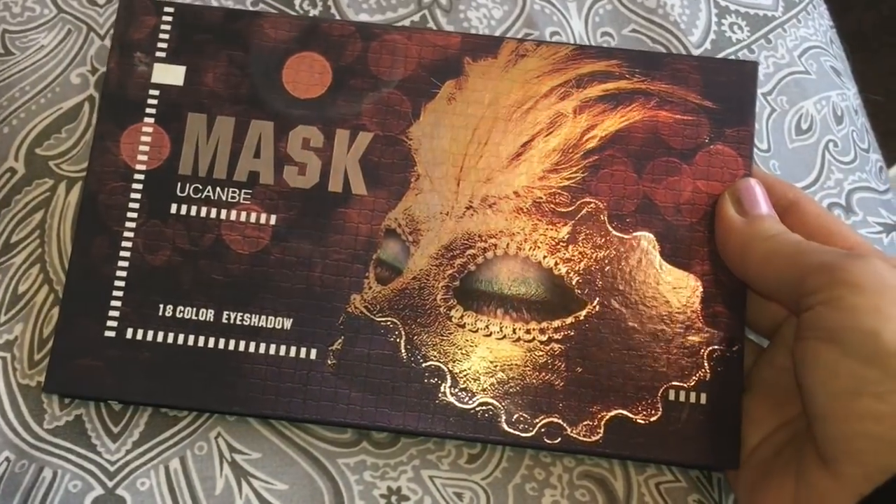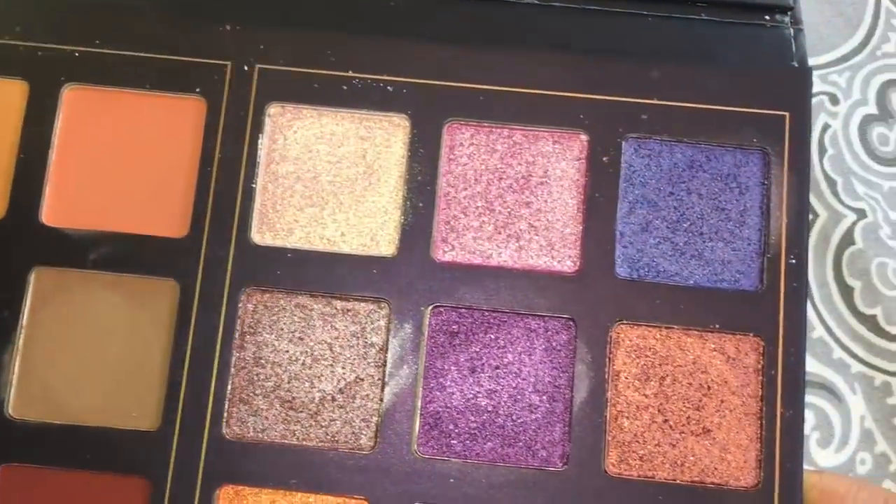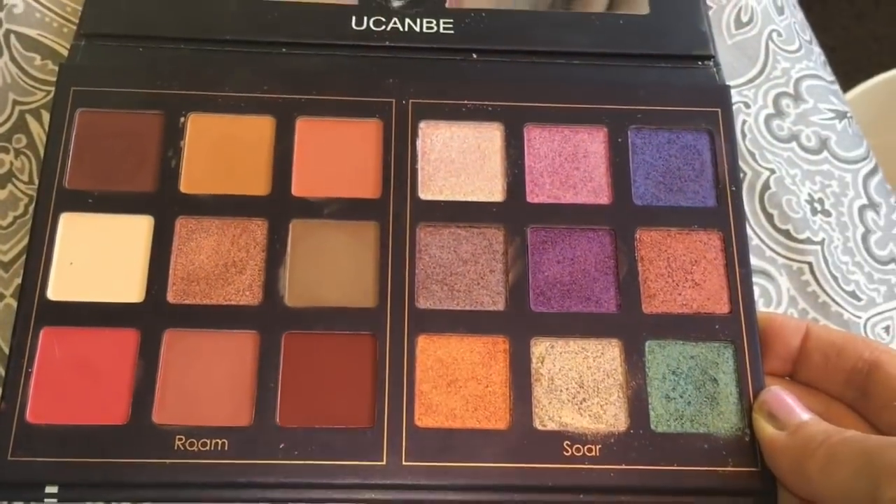Hello! Today we have an AliExpress haul — a bunch of things to show you. There might be some tights, there might be some makeup — there definitely will be some makeup. I've just filmed a first impression on the mask palette, which you can buy on AliExpress or Amazon. This is the eye look I created with it and I really love it — I'm feeling quite gothic-y today.